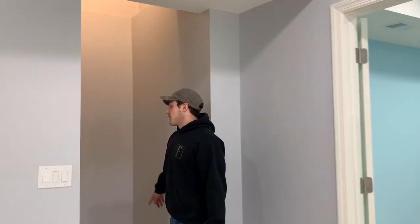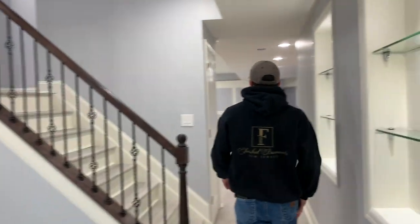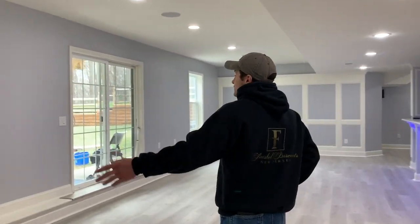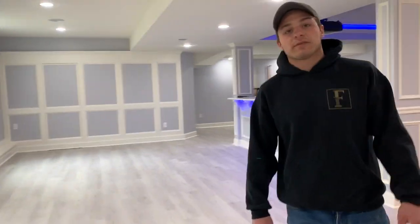On this side we have another entryway going from the garage, so there are three entryways going into this basement. Right here is a closet going into the stairs, and back here are two nice big windows with a glass French door to bring a lot of light into the basement.